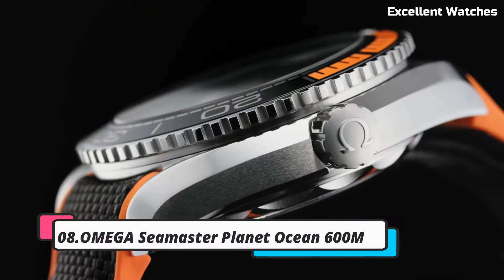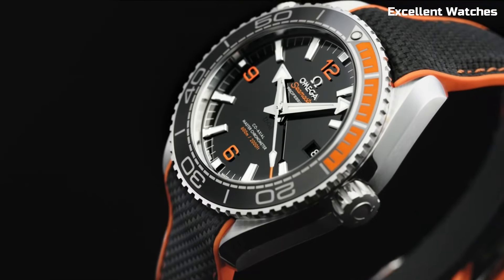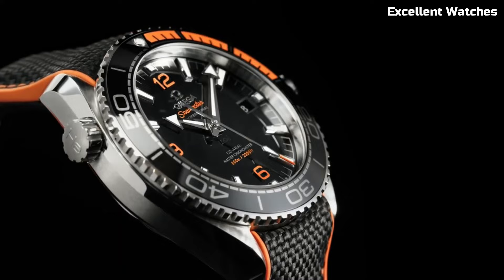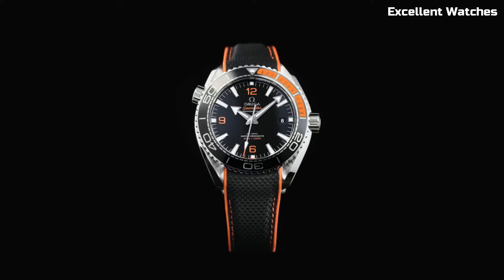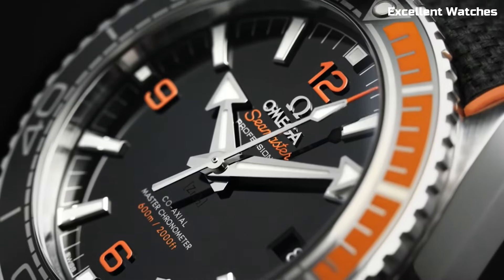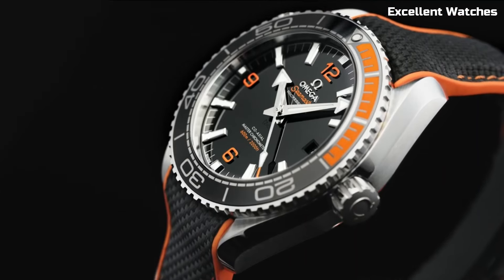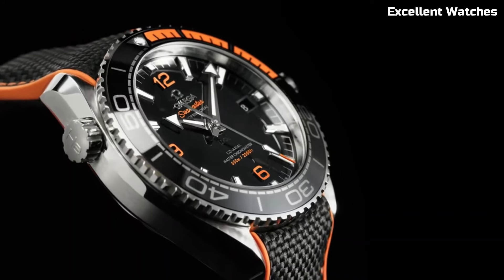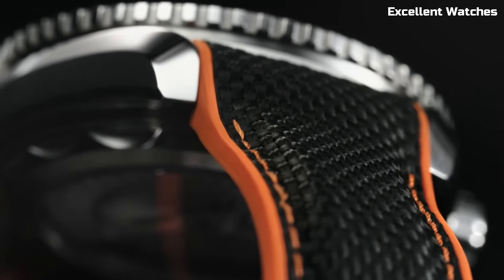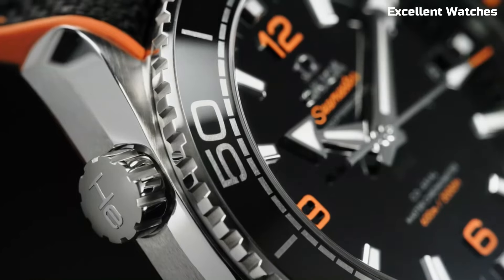Number 8: Omega Seamaster Planet Ocean 600M. The Omega Seamaster Planet Ocean is a masterpiece of underwater timekeeping. Encased in robust stainless steel, it combines elegance with durability. Water-resistant up to an impressive 600 meters, it's a trusted companion for professional divers and water sports enthusiasts. The watch features a unidirectional rotating bezel for tracking dive times and a helium escape valve, essential for deep-sea explorations. With luminescent markers and hands, it ensures exceptional readability even in the darkest depths. Powered by a precise coaxial movement, it guarantees accurate timekeeping.